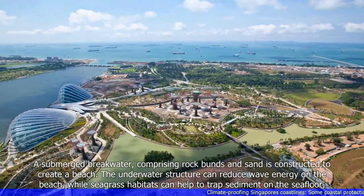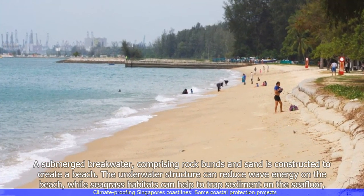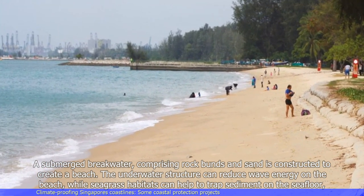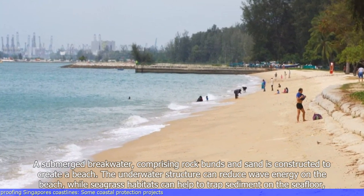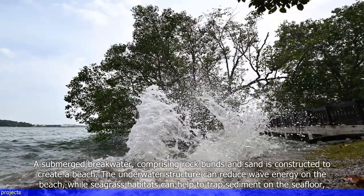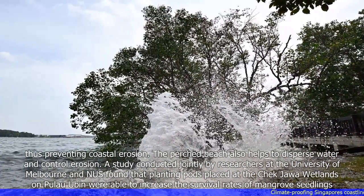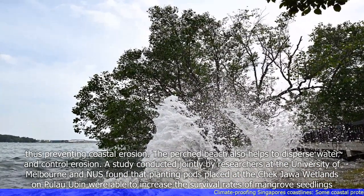A submerged breakwater comprising rock bunds and sand is constructed to create a beach. The underwater structure can reduce wave energy on the beach, while seagrass habitats can help to trap sediment on the seafloor, thus preventing coastal erosion. The perched beach also helps to disperse water and control erosion.